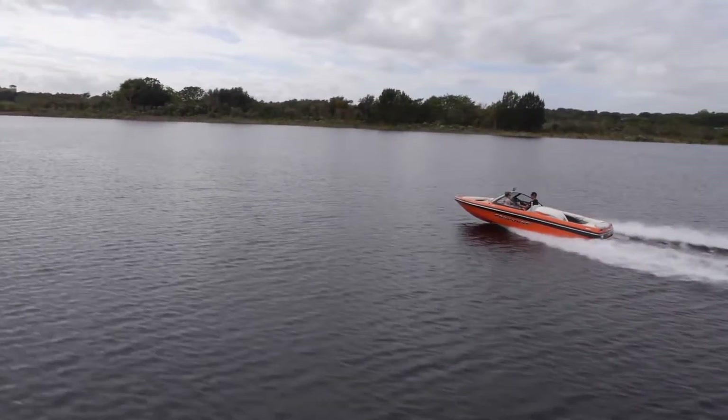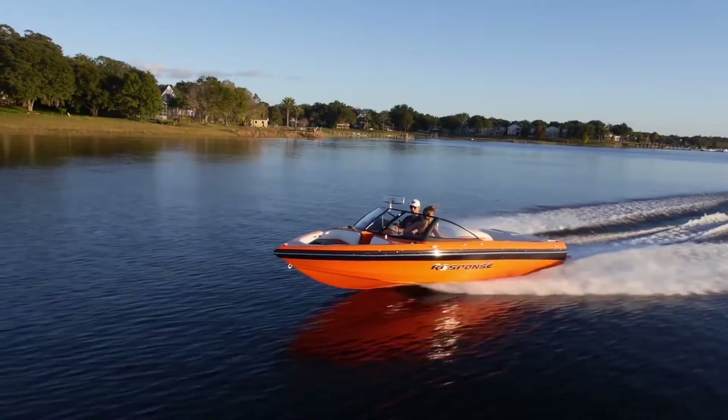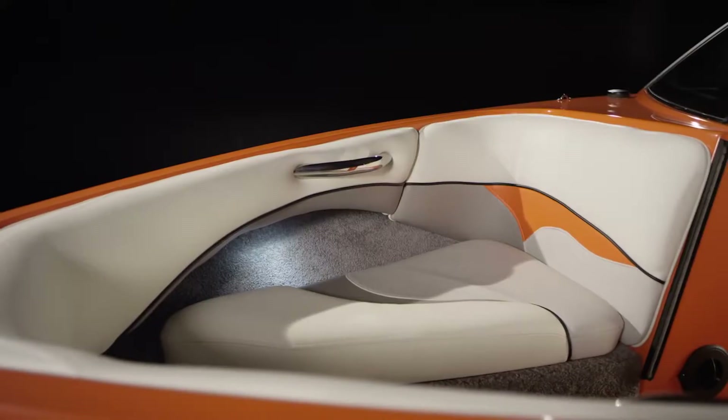No matter what you want to do out on the water — ride, surf, ski, tube, or cruise — a Malibu is the only boat built and proven to do it all, better than anybody else, with a focus on unrivaled performance, quality, and luxury.